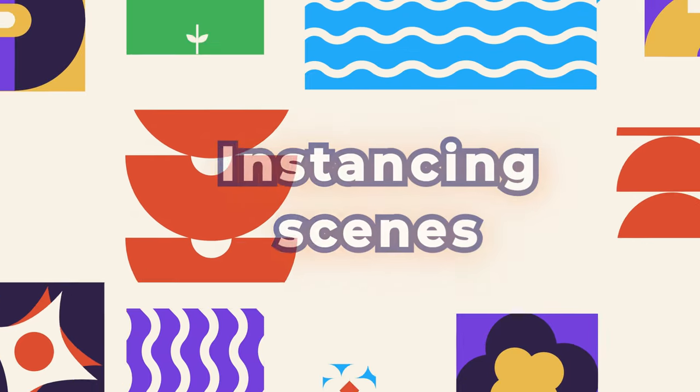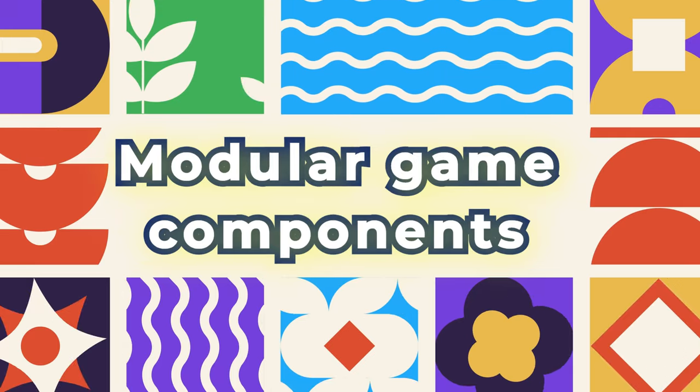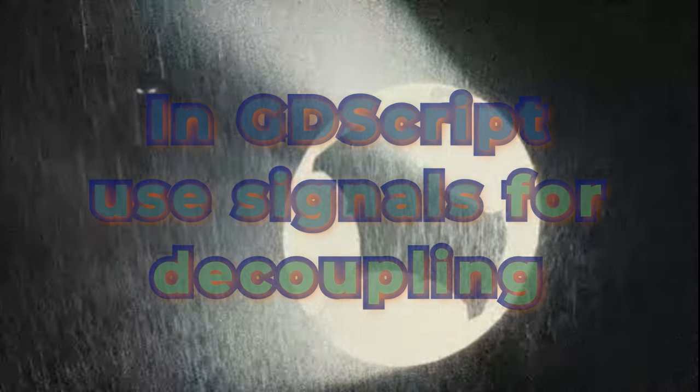Number two: Know your code language. For example, instancing scenes in Godot is your secret weapon for creating modular game components. In GDScript, use signals for decoupling. Signals are your way to keep things tidy.